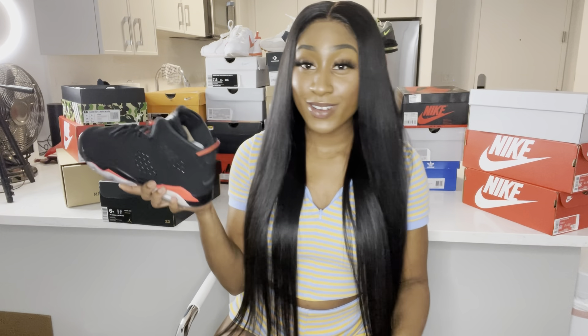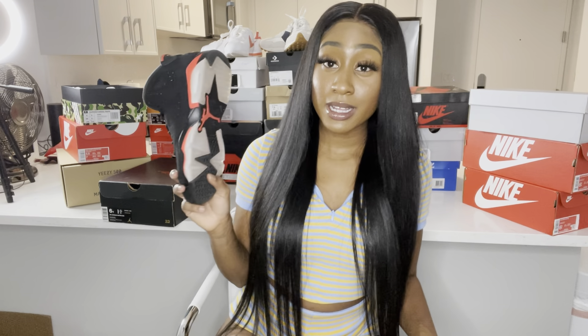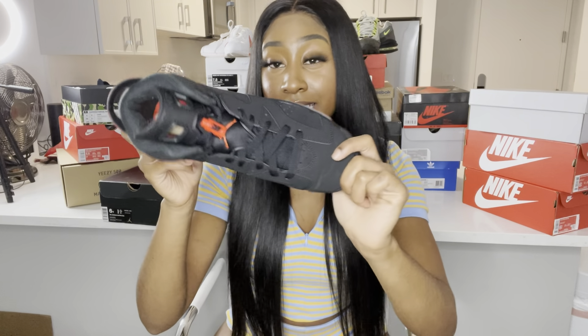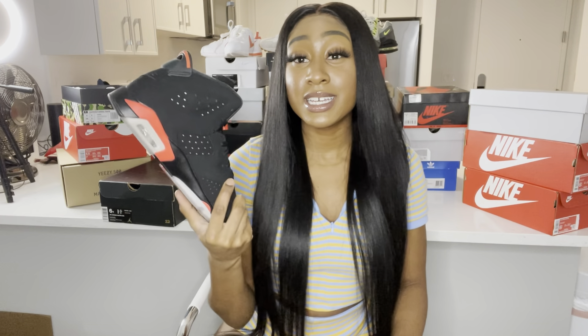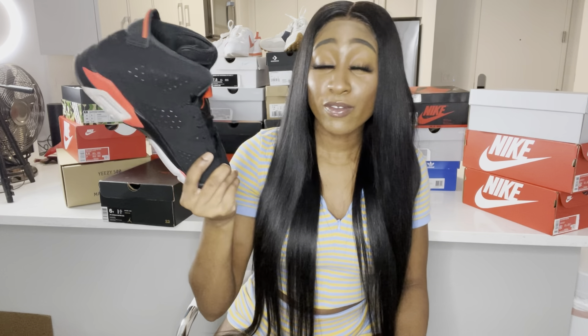Next I gotta show y'all the infrareds — definitely one of my favorite pickups right now. I needed some Jordans in my collection and I'm definitely a classic type of person so I had to get these. It's a completely different shoe and it's cute — it's definitely an essential to add to your collection. If you're a sneakerhead and you don't have infrareds, I'm sorry, but are you really a sneakerhead?